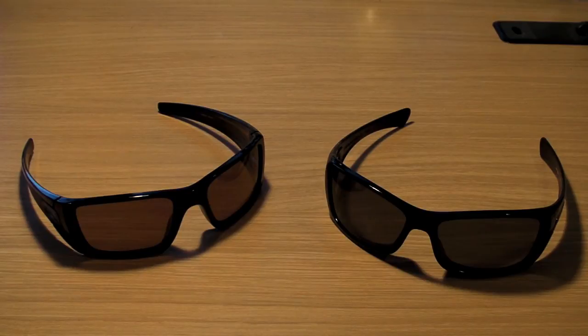So that is the comparison of the two sunglasses. They both come in a variety of lenses and colors — white, black, blue, you name it. You can get them custom. Look online at oakley.com if you like these sunglasses.